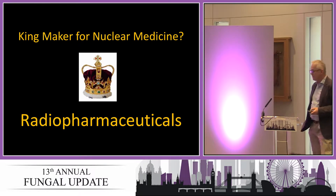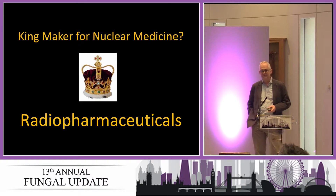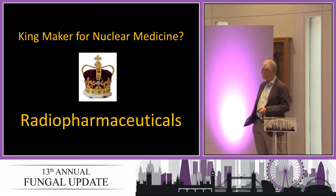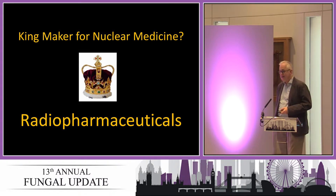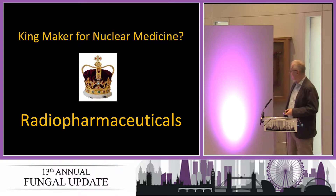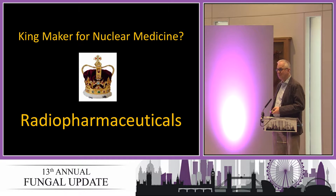Nuclear medicine is one of these difficult specialties where if we don't have a diagnostic molecular tool to inject, it's difficult to help. We in nuclear medicine think if we can develop a drug, a radiopharmaceutical to inject, we can probably say something about disease. I'm going to focus this talk on radiopharmaceuticals.